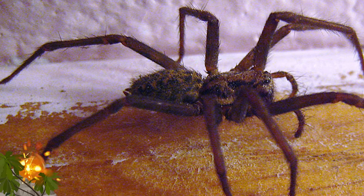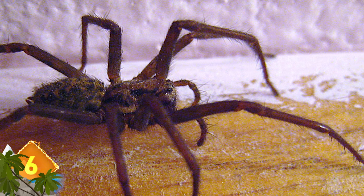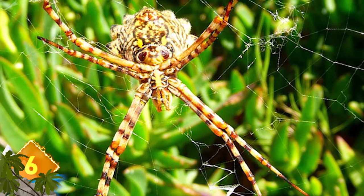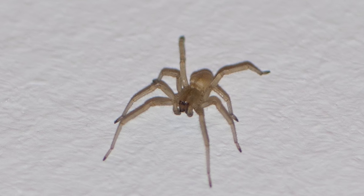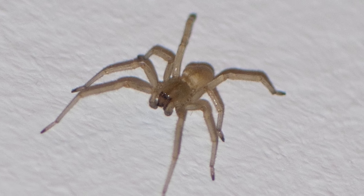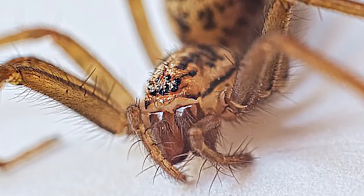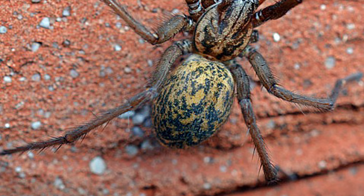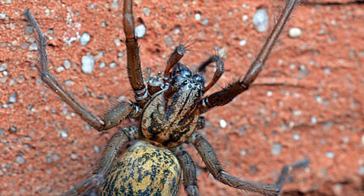Huge house spiders invade homes in the UK every year. The arachnids can grow to 12 centimeters wide, but despite the name, they usually live outdoors. They're found from Europe to Northern Asia and North America. Warm weather tends to accelerate the growth of these spiders, and males will migrate indoors to mate with females at the end of summer. Britons in particular tend to take the creatures in stride, even referring to them as golden retrievers. The spider's bite can be similar to a bee sting if the skin is pierced, but that's unlikely if the spiders aren't antagonized.